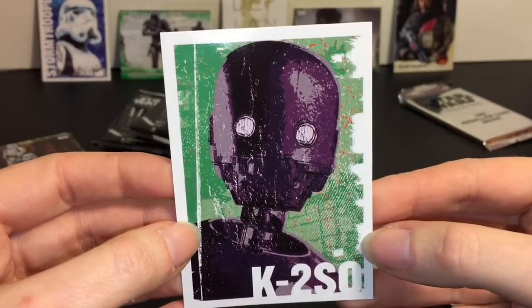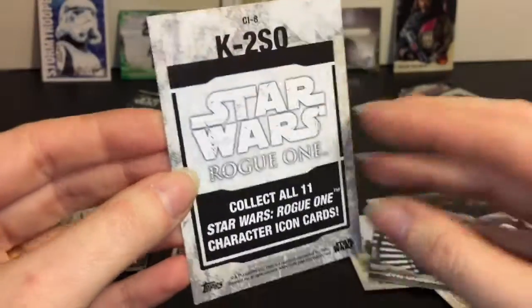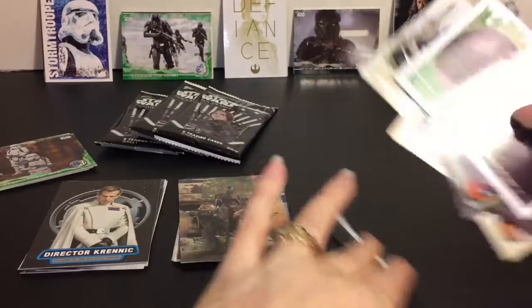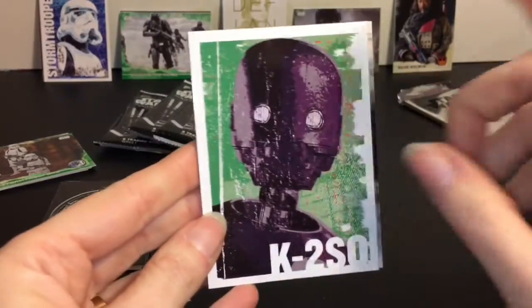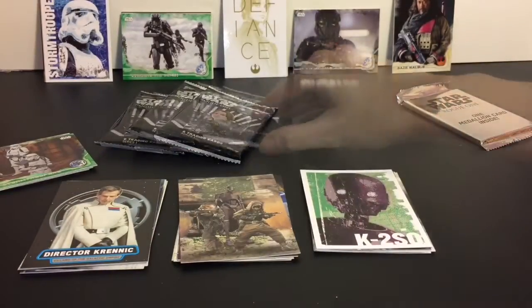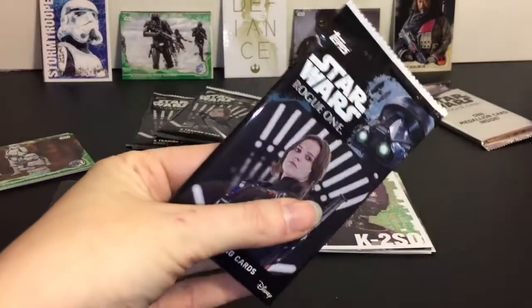And K2SO again - icon card. I have got to say, I love BB-8, but K2SO is my favorite droid. Down to three more packs, and then our medallion card.